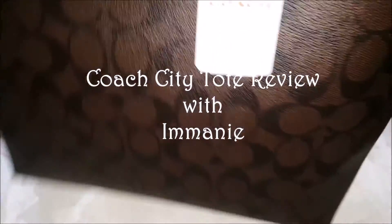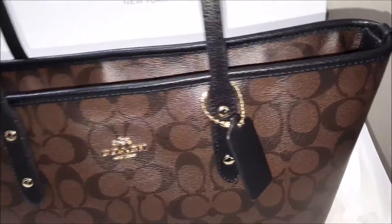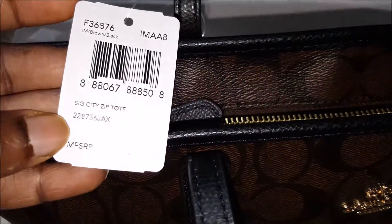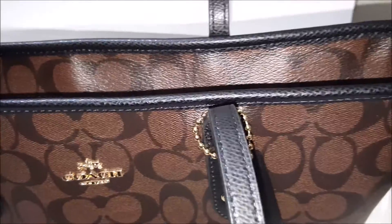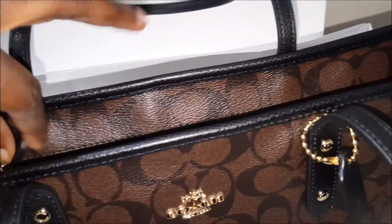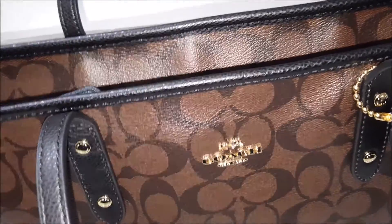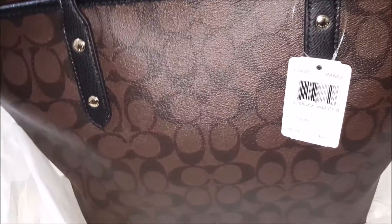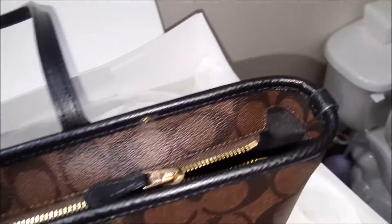Hi, I just came back from a Coach haul and I'm going to show you the purse finds you might find interesting. This is the Coach Signature City Zip Tote — let me check the tag — yep, it is the Signature City Zip Tote. I found this fabulous and it was the best price you can ever imagine. I got one for myself about two months ago. I'm a student so I put every single thing in this bag.